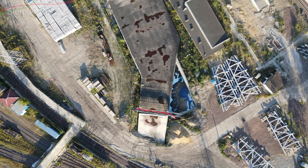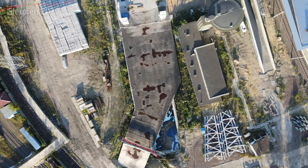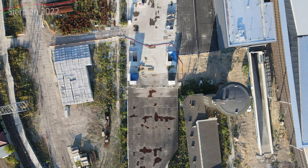Z góry możecie zobaczyć po prawej stronie elementy nowego dachu, które będą montowane na nowych peronach. Chodziło mi oczywiście o perony 5, 4 i 3 — to będą te nowe miejsca. Na 6, 7 i 8 już jest nowy dach. Przepraszam za pomyłkę.